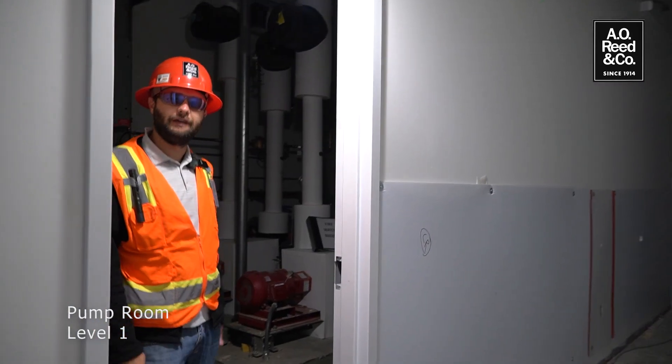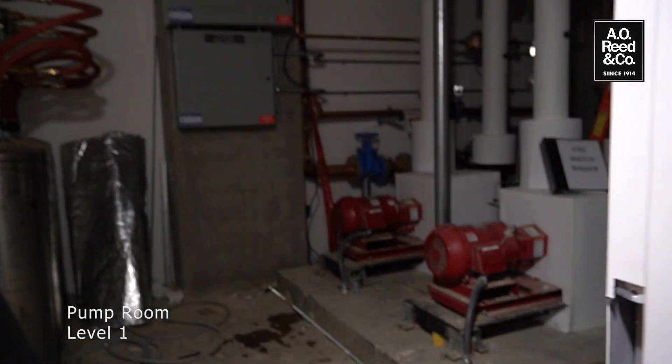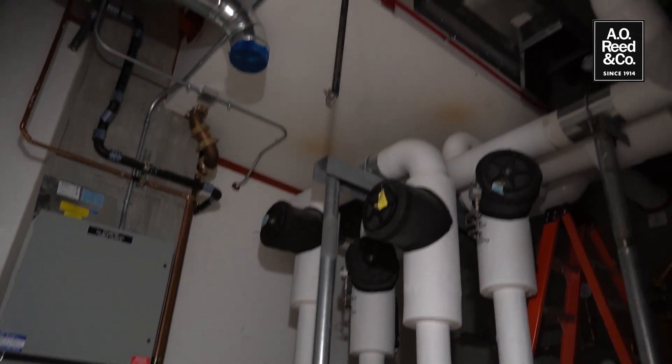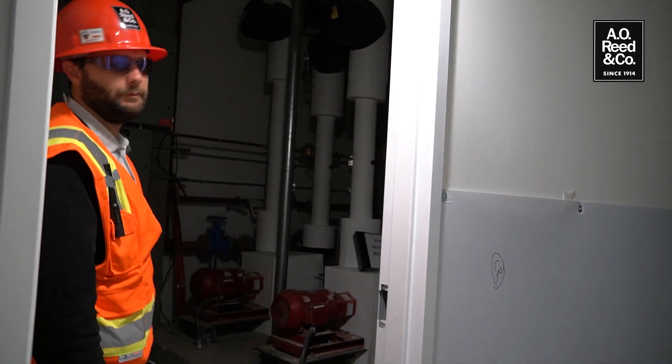Here we are in our level one pump room. We have two seven-and-a-half horsepower chilled water pumps which pull in chilled water from our underground piping tied into the main campus loop, and from here it gets distributed throughout the building.